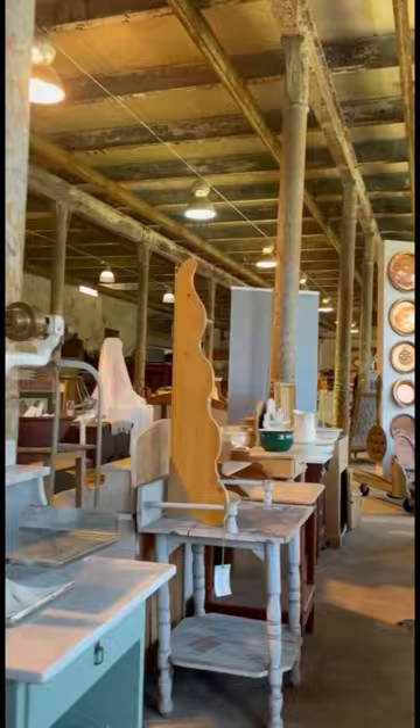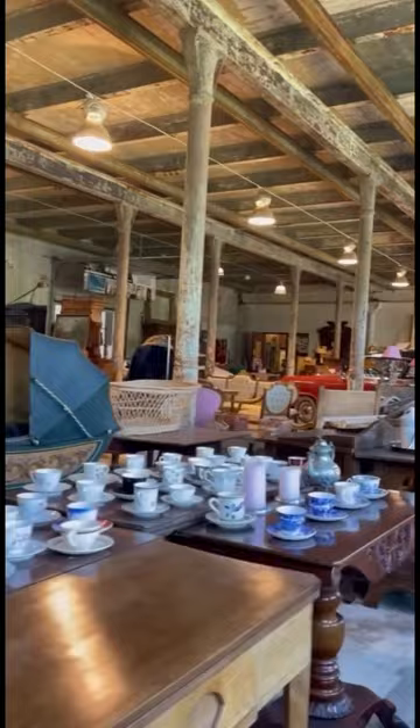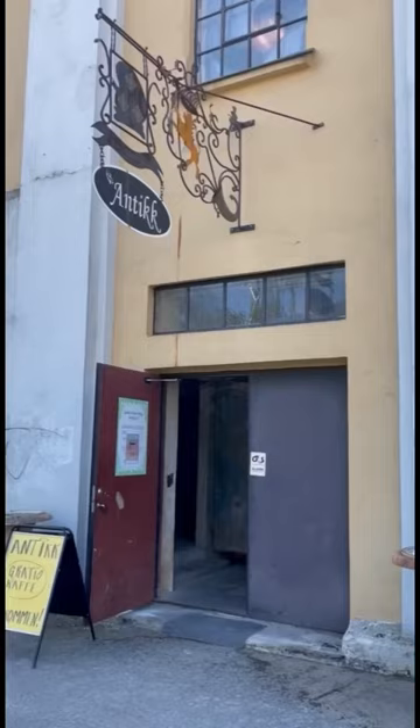We did get a chest of drawers, but we couldn't bring that home. Look at all that kitchen paraphernalia, Arne — why didn't we get that? We have to go back. We still wait for the chest of drawers; they said there was a guy who should come with it. We haven't seen him yet, but we got a lamp — a lovely lamp foot to take home and to put a lampshade on.